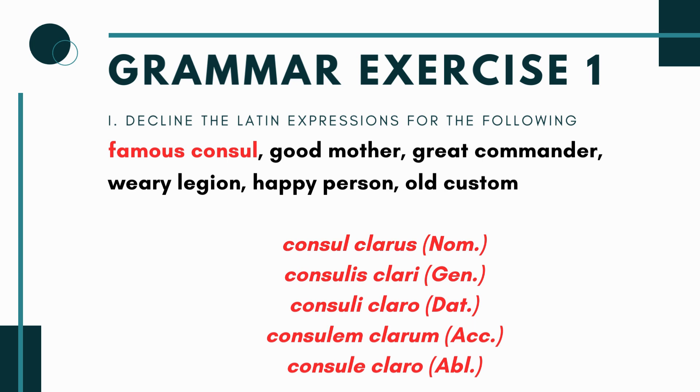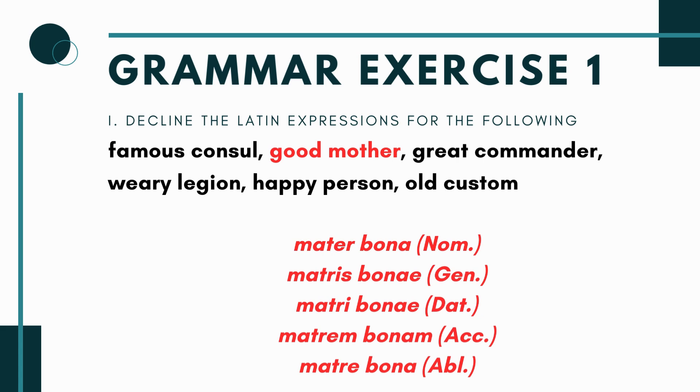For 'good mother': mater is the third declension feminine noun; you use the feminine form of bonus. Feminine matches feminine, so you get: mater bona, matris bonae, matri bonae, matrem bonam, and matre bona — that last ablative bona will have a long mark over it. Just go through the third declension endings and match up with your adjective.